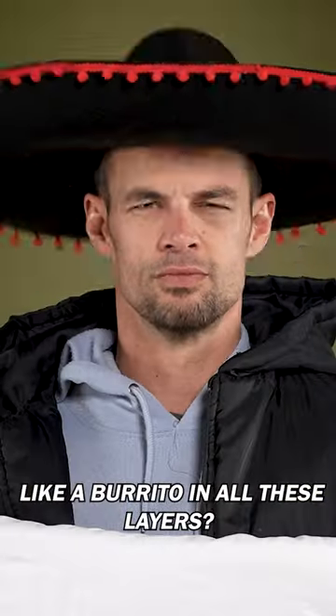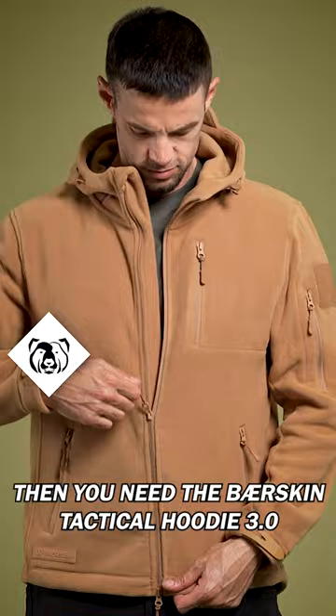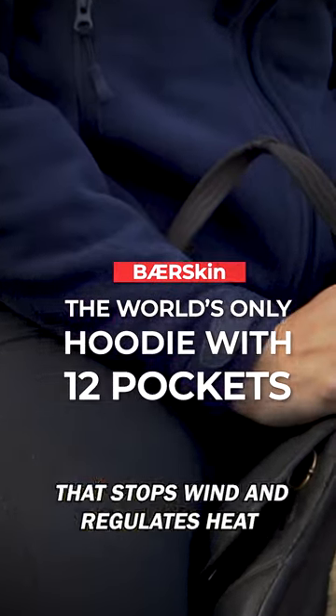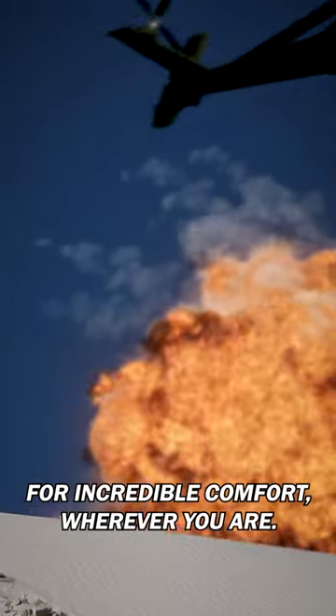Are you still wrapping yourself up like a burrito in all these layers? Then you need the Bearskin Tactical Hoodie 3.0 — the world's only 12-pocket brush fleece hoodie that stops wind and regulates heat for incredible comfort, wherever you are.